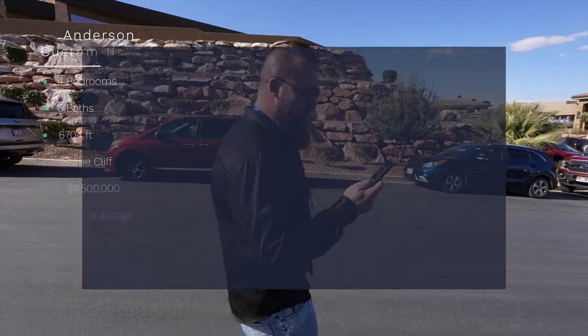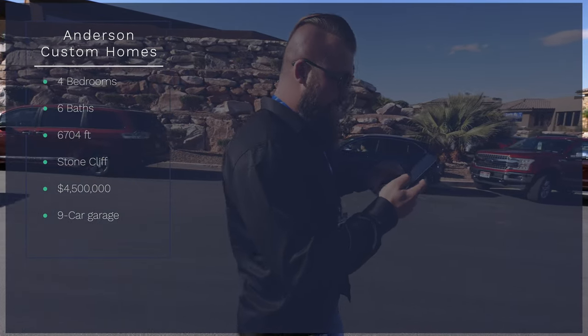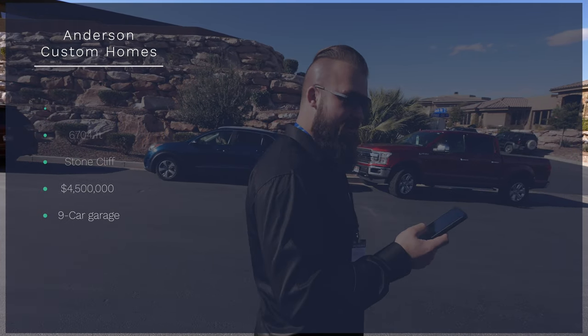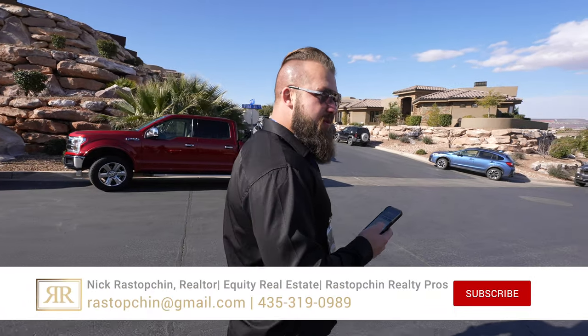The home that we're about to see is by Anderson Custom Homes. It is a four-bedroom, six-bathroom, single-story home with a nine-car garage, and it is 6,700 square feet. It should be pretty impressive.